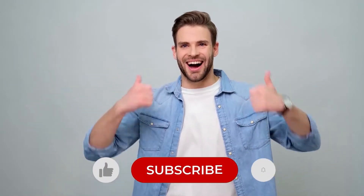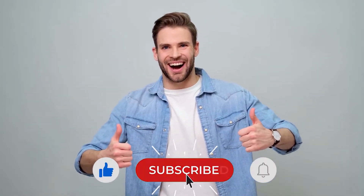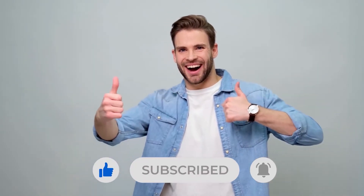But before we jump into our video, if you find this video helpful and informative, please give it a thumbs up and subscribe to our channel in order to be up to date with our latest videos. Now, let's dive in.